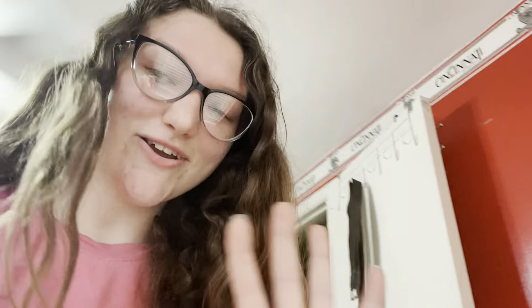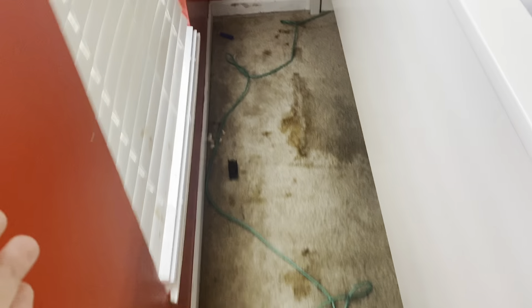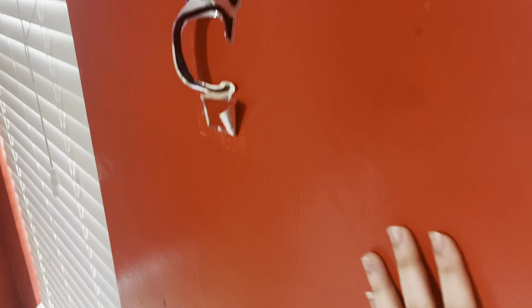It actually worked! I don't know how I managed to get it, but let me show you. I put it on the floor and I can actually walk through here now. Just ignore the mess — you can see I totally got it moved and we can totally paint the walls now.